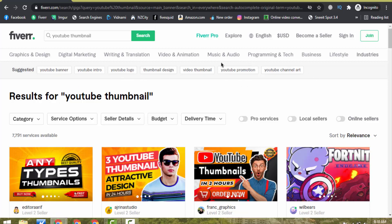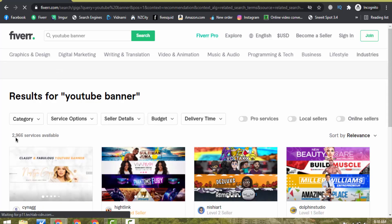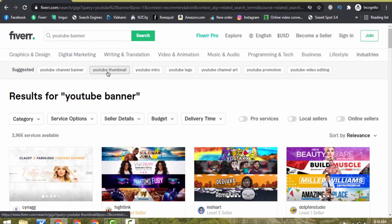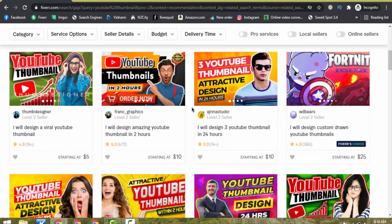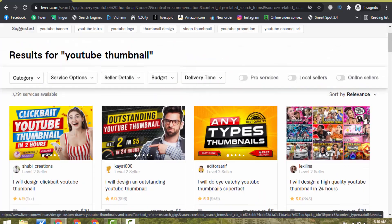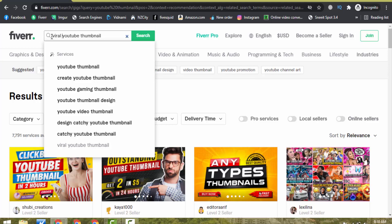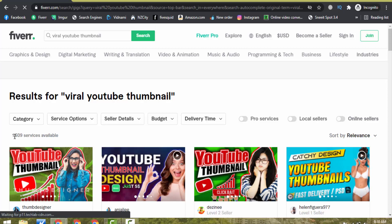Fiverr suggests some related keywords. For example, if I click on 'YouTube banner', you can see the competition is right now 2,966 — almost 3,000 services available. Another way to find a good keyword: search 'YouTube thumbnail' again and look at what keywords other sellers have used. For example, 'I will design viral YouTube thumbnail' — if I search 'viral YouTube thumbnail', only 1,609 services are available.